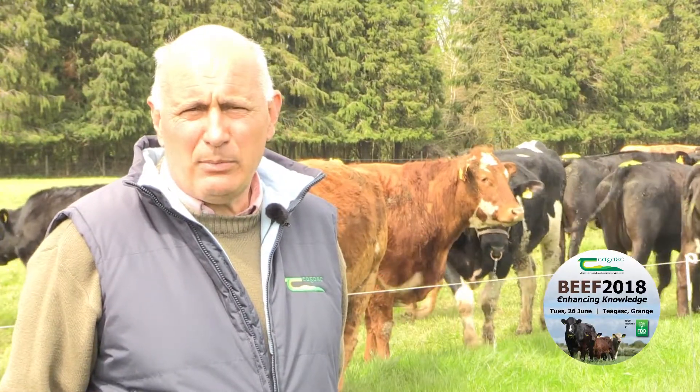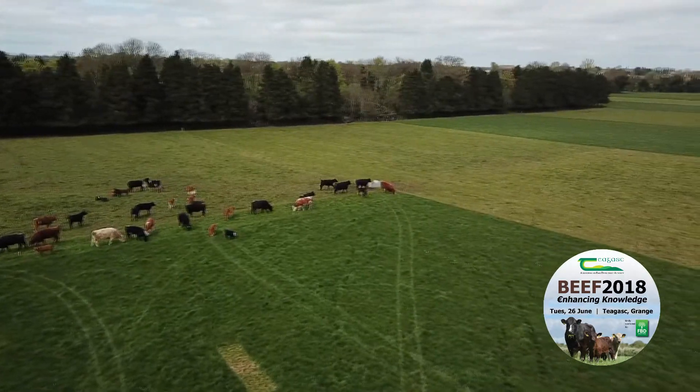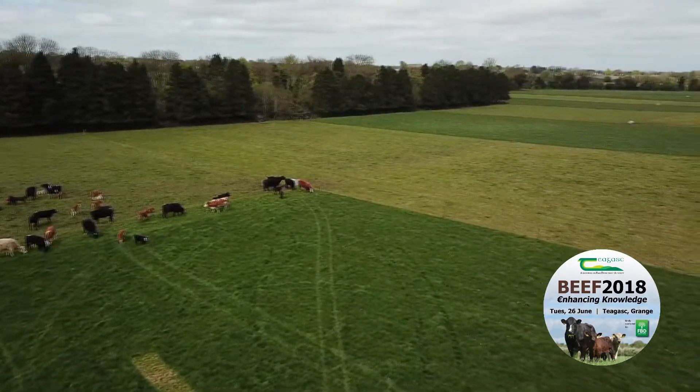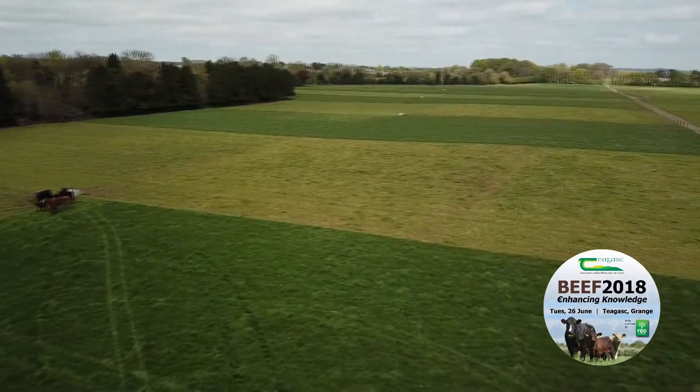That meant we were out on the 17th of April, and we made the decision when we came out that we would not graze the silage ground. We have 55% of the farm set aside for silage. That was our plan and that plan hasn't changed.